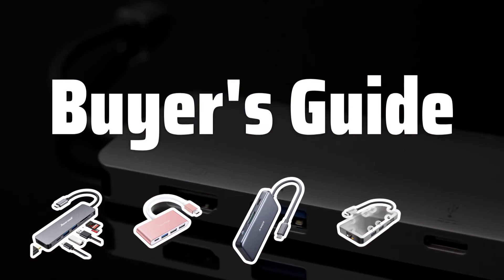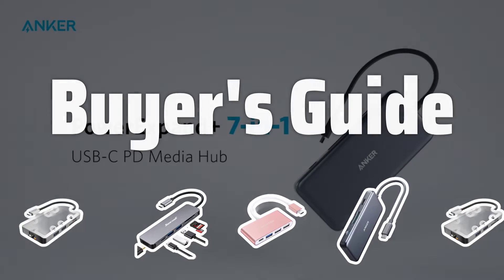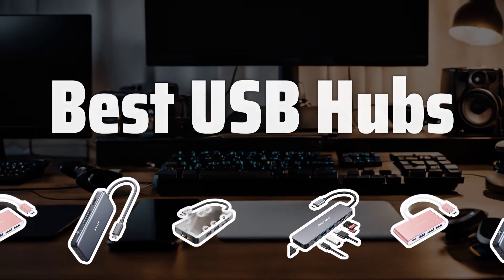Welcome to Buyer's Guide. Welcome to our latest video where we are diving into the world of USB hubs to bring you the best options available in 2024. Now let's take a look at the best USB hubs we chose for you.